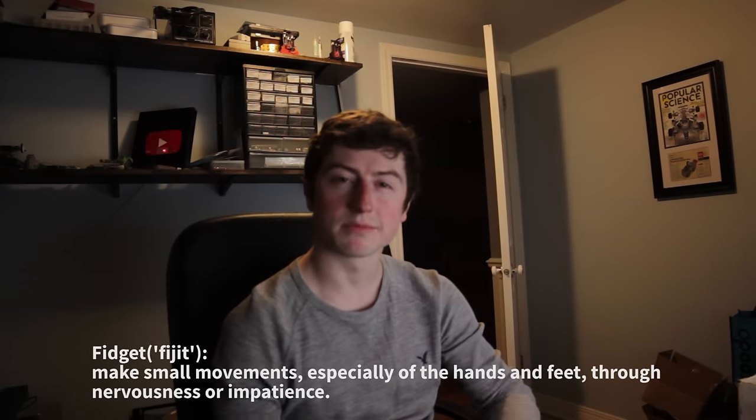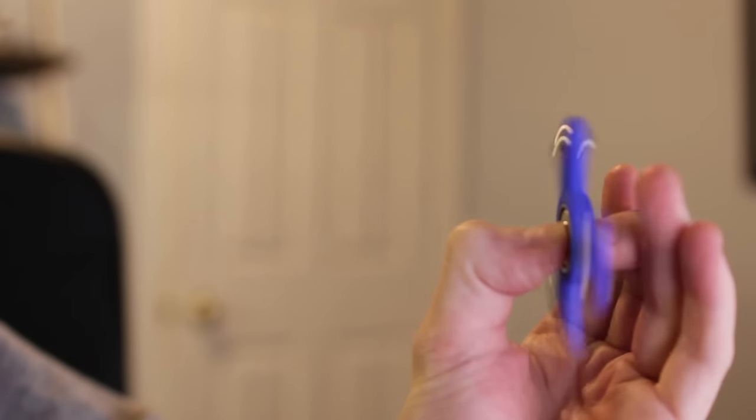Oh hello — do you fidget? If you're anything like me, you probably do. Even if you're not like me, you probably do. Don't you wish there was something that could alleviate this desire all the time? Actually there is — it's called a fidget spinner. They're kind of all the rage right now; lots of people are making them, they're being 3D printed, and you can make your own. I myself have made some.